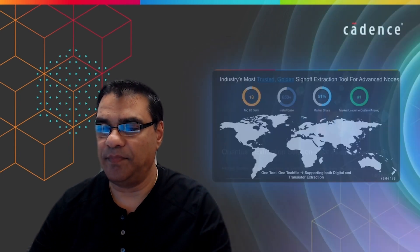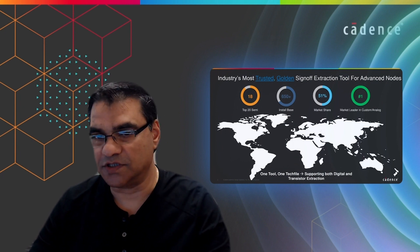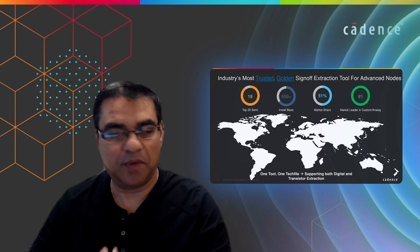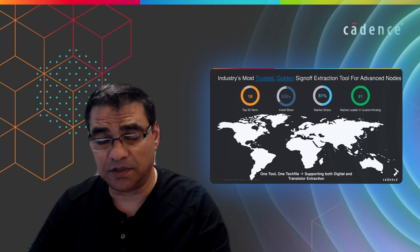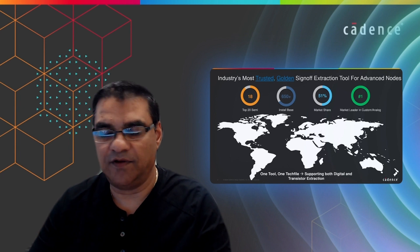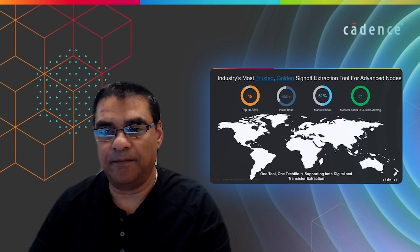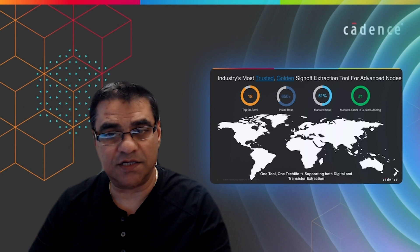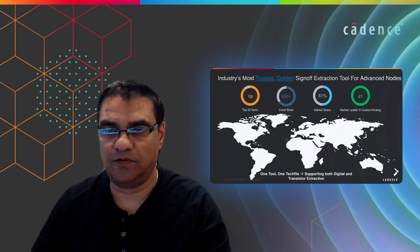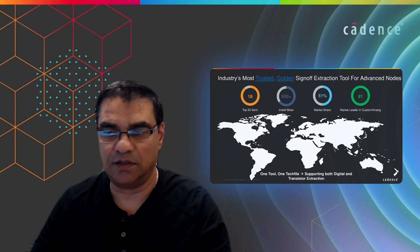Let me give you a quick snapshot of Qantas. Qantas is the most trusted, golden sign-off extraction tool in the market today, with over 650 customers who have adopted Qantas in production, whether it's for transistor level flow or digital level flow. We have top 18 of the top 20 semiconductor companies worldwide who have trusted Qantas for their extraction needs.